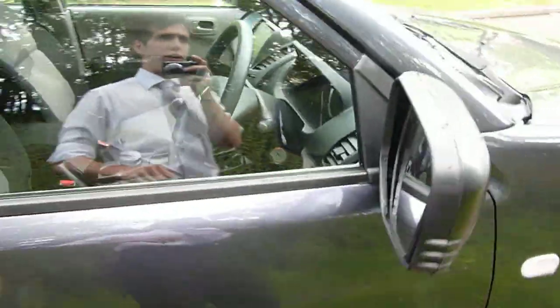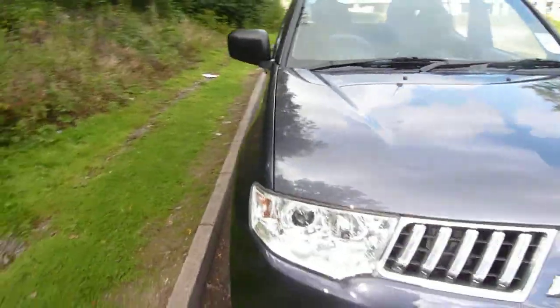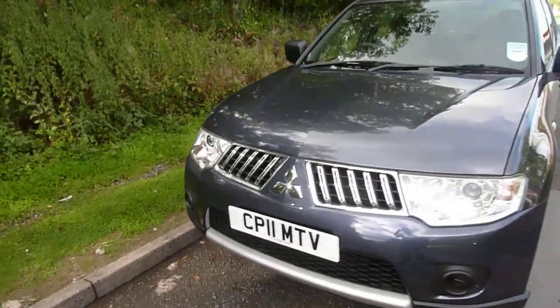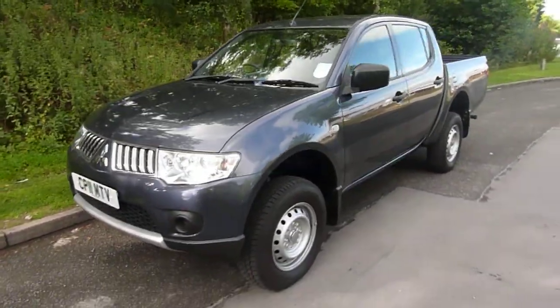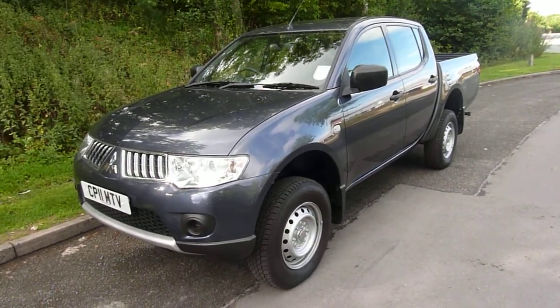This vehicle is available at the Newtown branch. If you want to come down and have a test drive, all you need to do is give us a call on 01686 622 300 and speak to either myself — Darren — or speak to Ian or Garen.